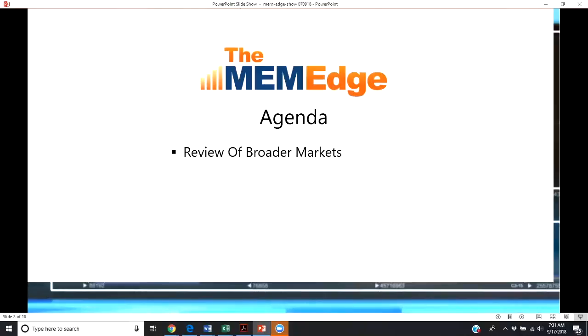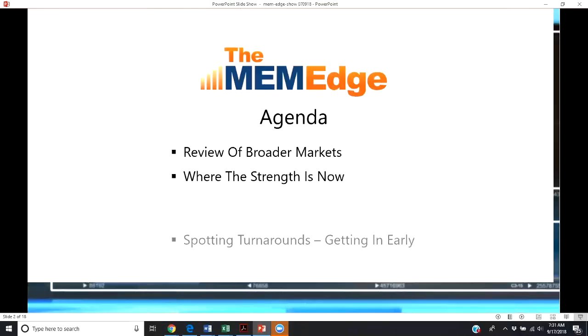We always like to begin by taking a look at the broader markets. You want to make sure that there is strength, that they are in a healthy position to help carry your stocks higher. We'll do a brief review of the broader markets, and then from there we'll take a look at where the strength is now. I'll show you a very easy way using stockcharts.com that you can quickly get your arms around where the money flows are going and where that strength is.